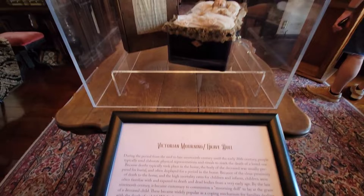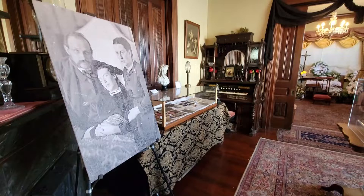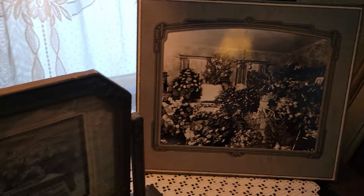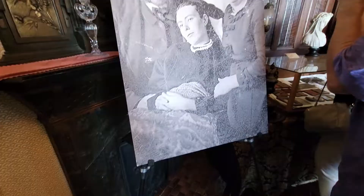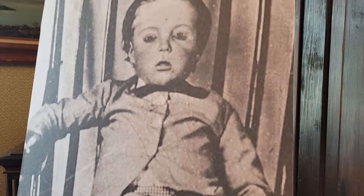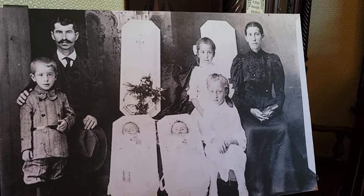Victorian grave dolls were used on display during the child's wake and then placed on the grave after burial. Post-mortem photography was also very popular. As morbid as it sounds, it played a very important role in the Victorian mourning process. Because of poisonous Victorian homes, disease, lack of vaccines, and high infant mortality rates, many family members simply did not have the time to capture their loved ones before they died, and this was a way to capture their likeness forever. It was also popular to prop their loved ones up as if they were alive to take maybe the very first and very last family photo.